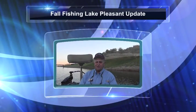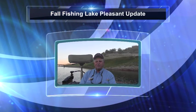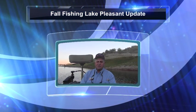This is Mike Stroh of Arizona Great Adventure Fishing, live from Lake Pleasant with a Lake Pleasant Update.